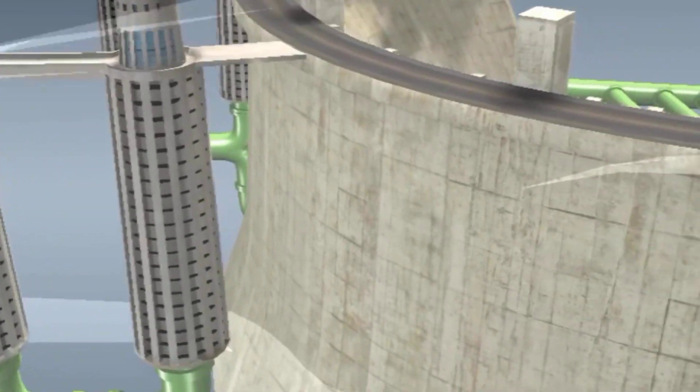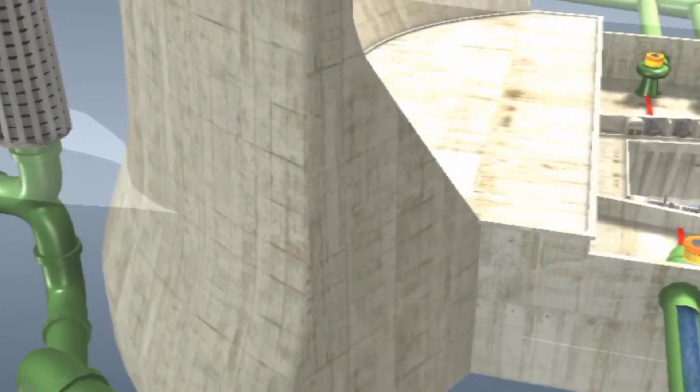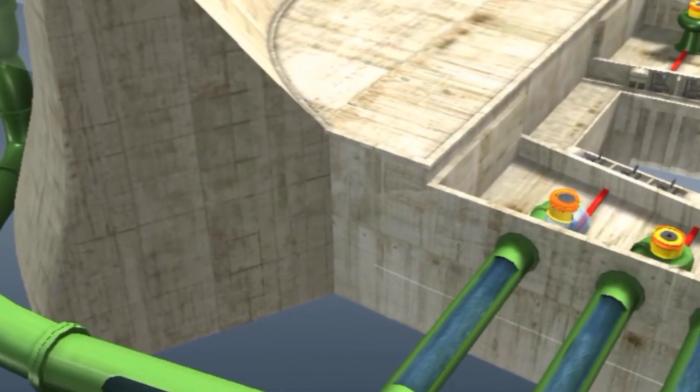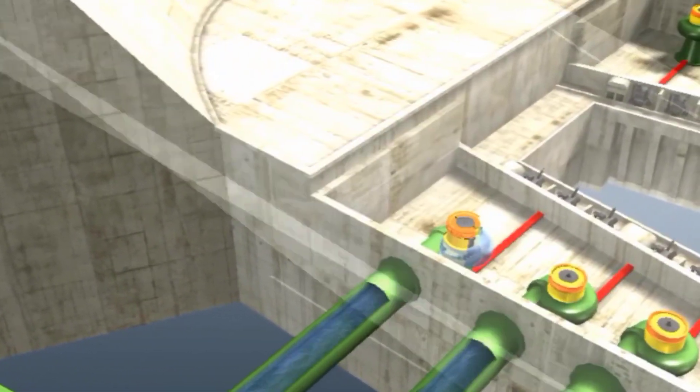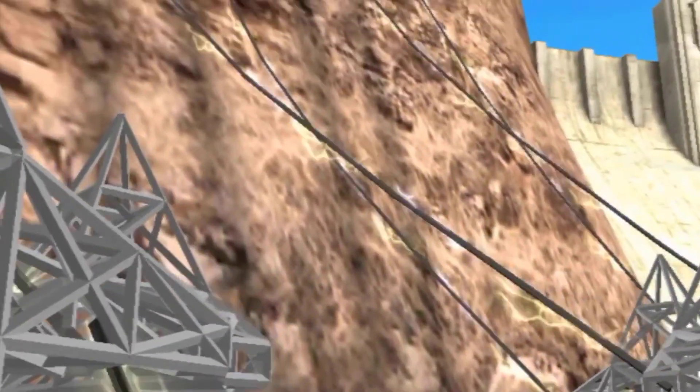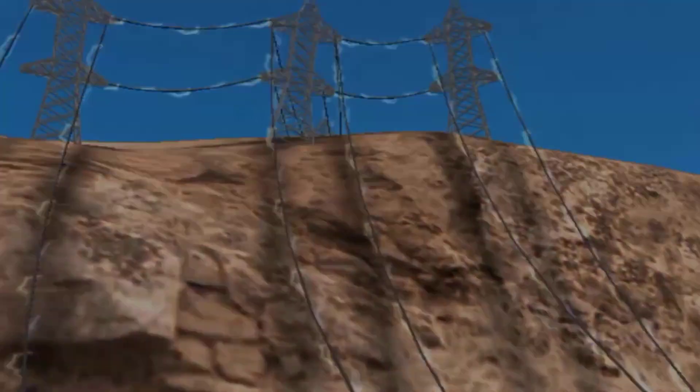Before reaching the turbines, water from Lake Mead enters the intake towers and flows through gradually narrowing penstocks at a speed of 140 kilometers per hour. The rotation of the turbines is converted into electric current by generators.